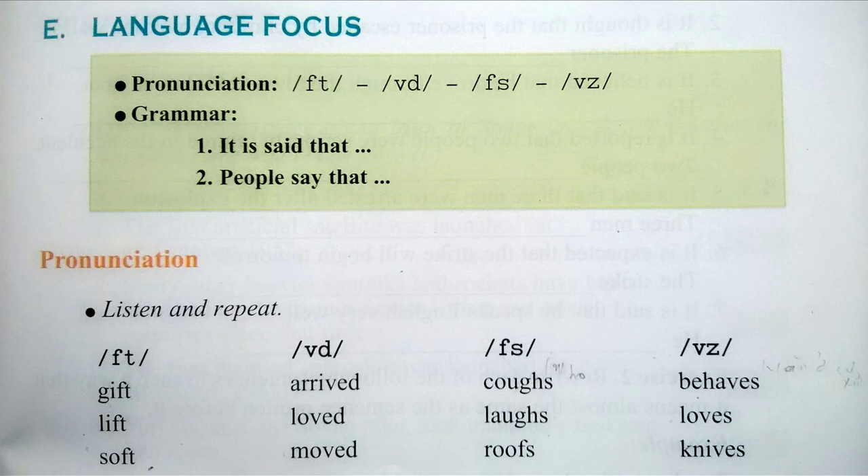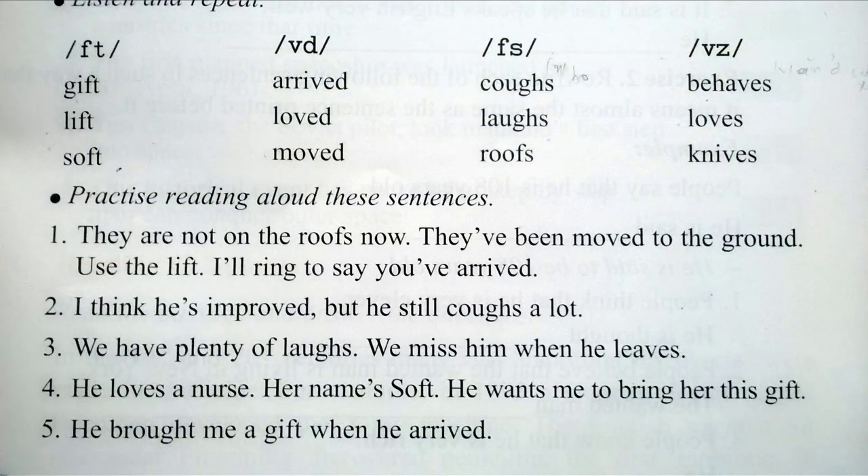Practice reading out loud these sentences. One: They are not on the roofs now. They've been moved to the ground. Use the lift. I'll ring to say you've arrived. Two: I think he's improved, but he still coughs a lot, of course. Three: We have plenty of laughs. We miss him when he leaves. He loves my nurse. Her name's Soft. He wants to give me a gift. He brought me a gift when he arrived.